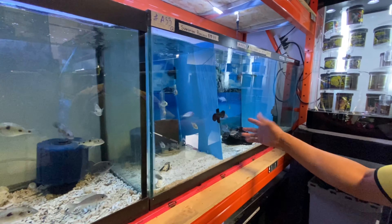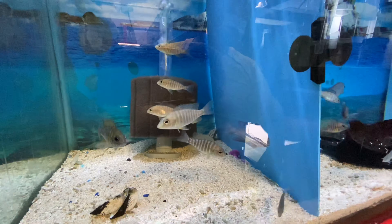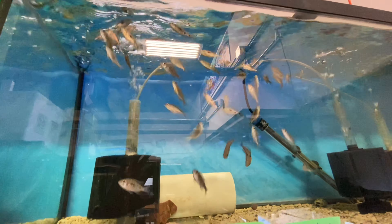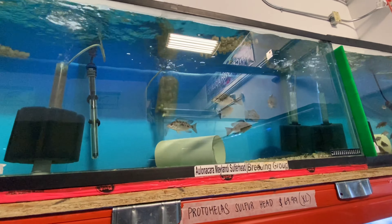On the top here is Blue Dolphins — small Blue Dolphins — some Sunshine Peacock, some Ruby Red. On the top, we have more Ruby Red and more Otopharynx Superhead. And that's Otopharynx Walteri.